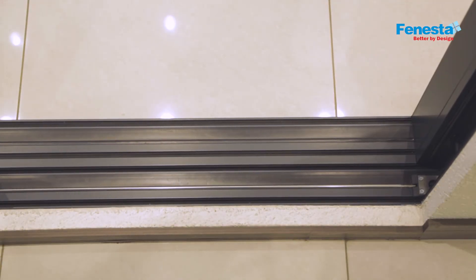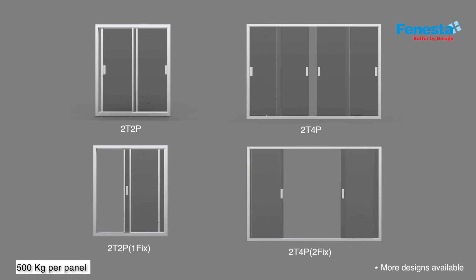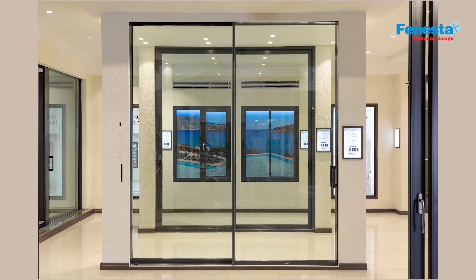If you look at the size of this door, each panel can carry 500 kg of weight, and the span can go up to 4 meters in height and almost 4 meters wide. That's the unique proposition of the slim line sliding doors.